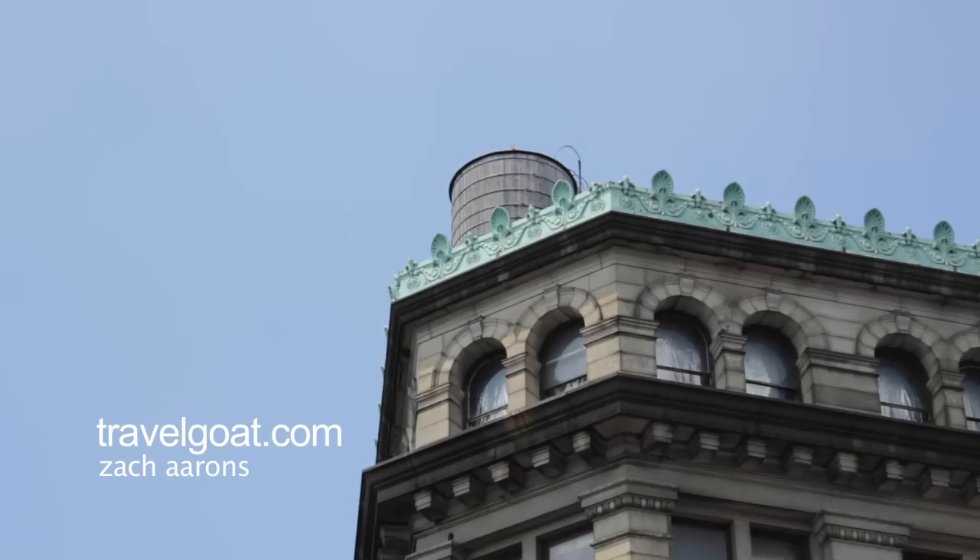We're now here in front of 190 Bowery, an historic bank building built in 1898. In 1966, it was purchased for $102,000 by the photographer Jay Mazel, and he turned it into his private home and studio for his family.